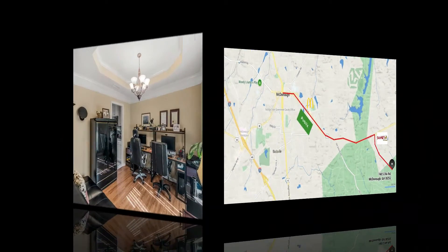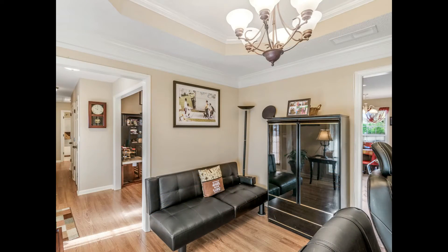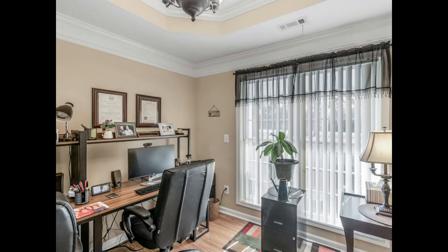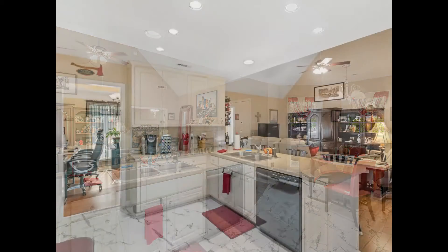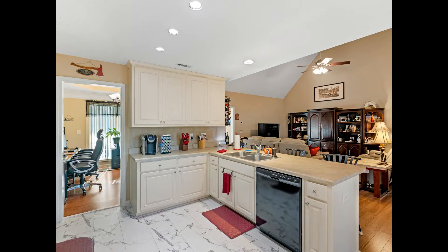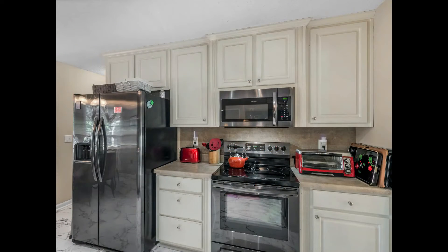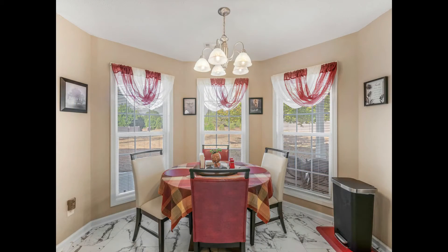Just inside the front door is the dining room with a tray ceiling, currently being used as the office as you can see here. The spacious kitchen is open to the family room with new flooring and stainless appliances added in the past couple years. There's plenty of counter, cabinet, and drawer space, and recessed lighting was added in 2015.